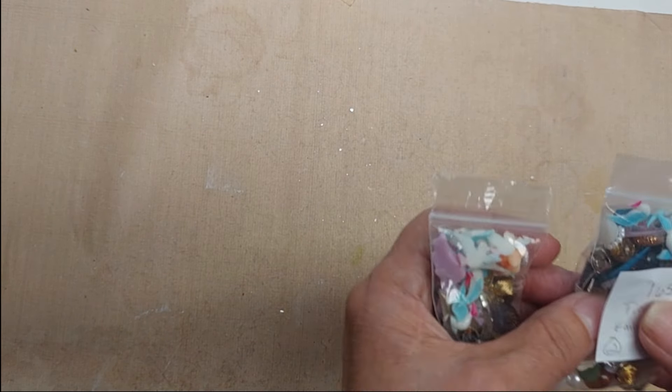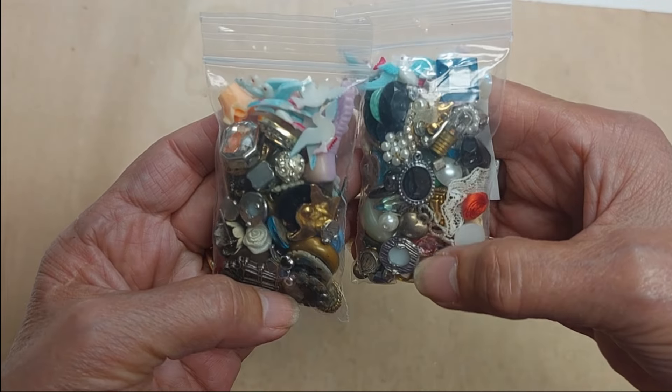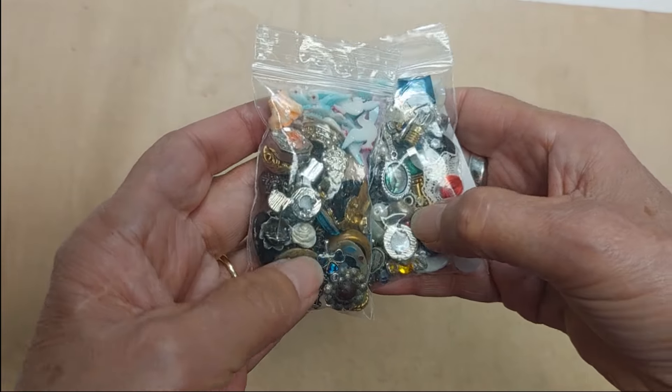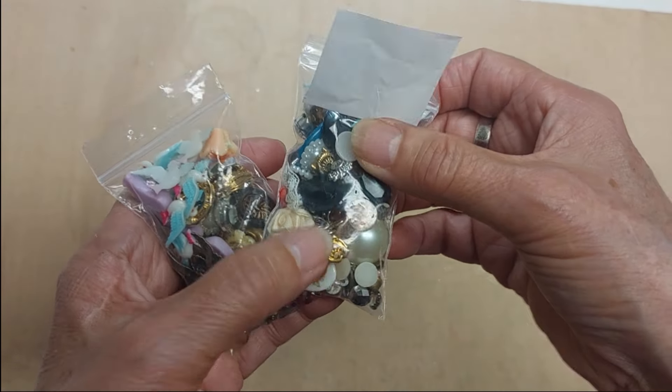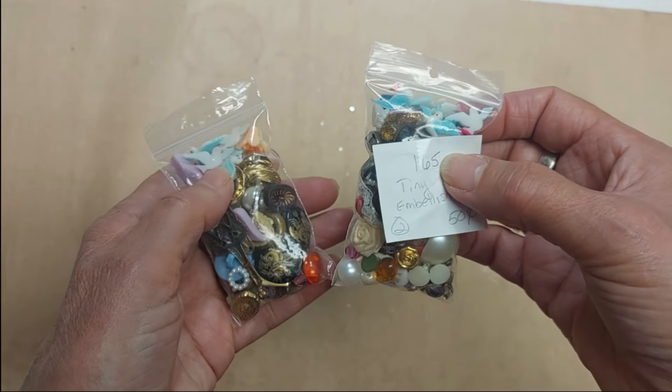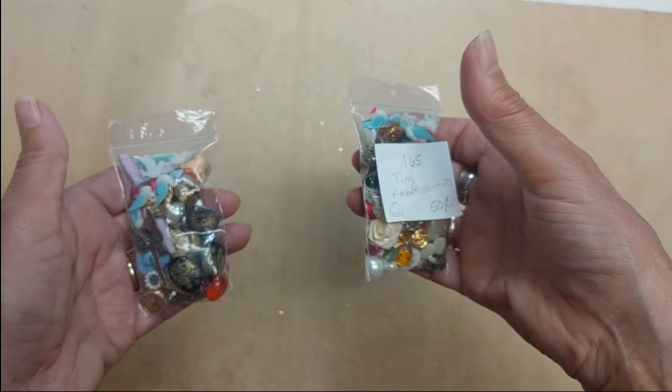Lot 165 is two bags left of these tiny tiny embellishments — little tiny ones I used to make collage jewelry with. Lot 165, I have two of these available and they are 50 cents each.